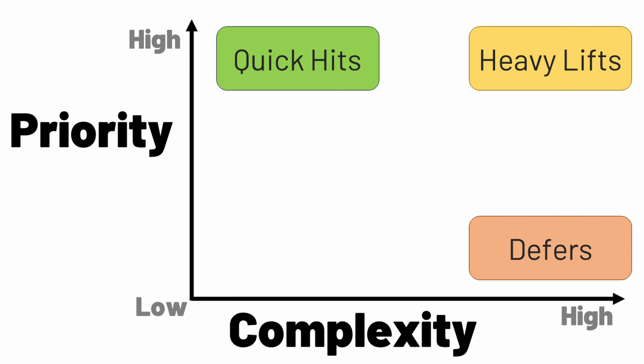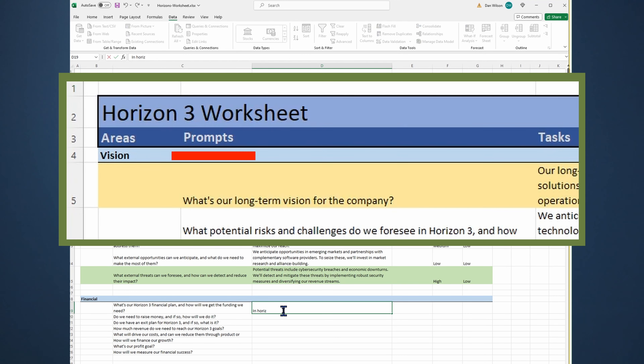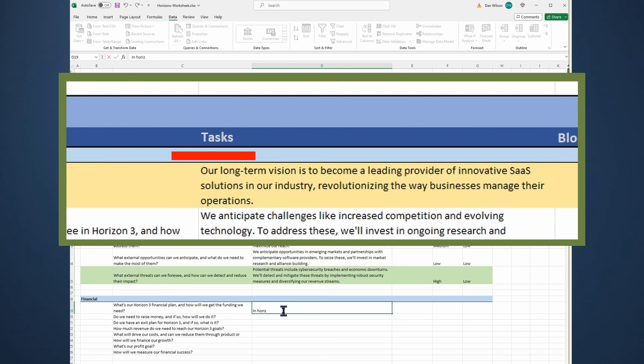Let's explain the spreadsheet columns. Prompt — these are here to prevent the dreaded blinking cursor problem. I've added 100 prompts spread over the horizon two and horizon three tabs to help get your ideas flowing quickly. Task — this is the thing that needs doing and it should be an appropriate size for the horizon that you're in. Maybe it's a project, maybe it's an initiative. Go ahead and document it and don't get too granular here.